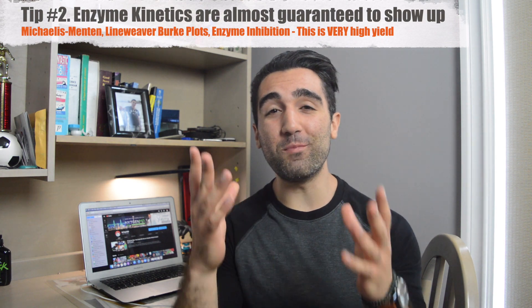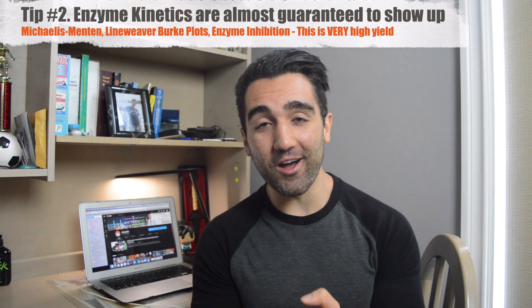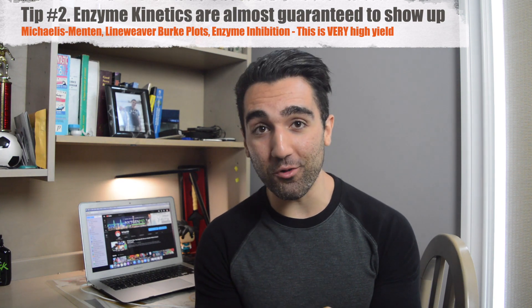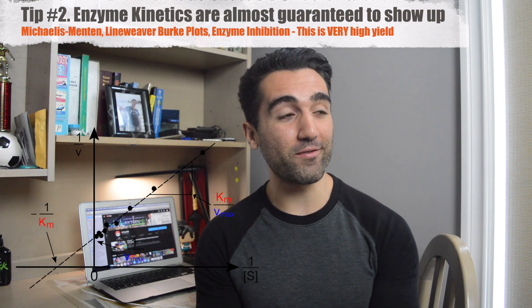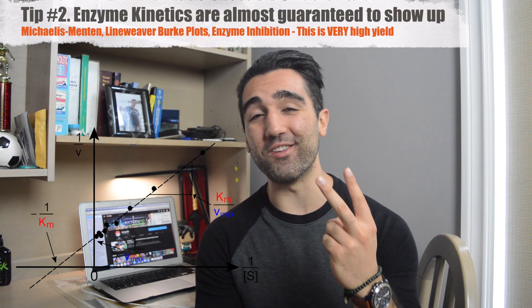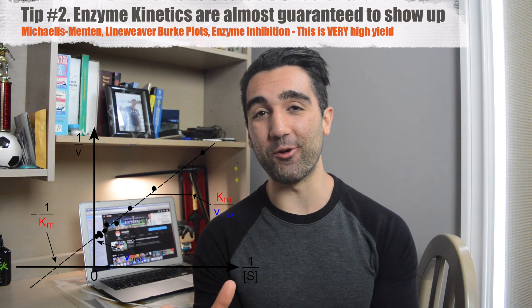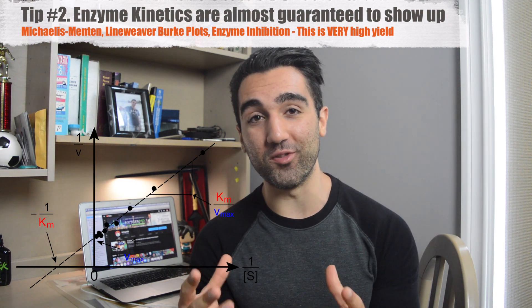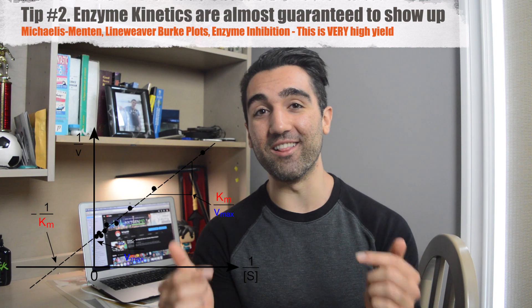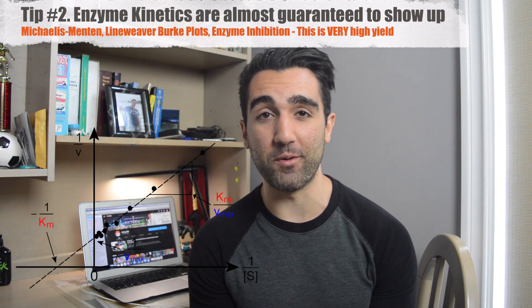Tip number two: be very comfortable with enzyme kinetics. I'm talking Michaelis-Menten types of questions, Lineweaver-Burk plots, Km, Vmax, and all the different types of inhibitors. The MCAT absolutely loves asking these types of questions. I wrote the test twice and both times they were all over the place, so I would highly recommend everyone be very comfortable with these. I'll link some Khan Academy passages in the description below that really helped me prepare.